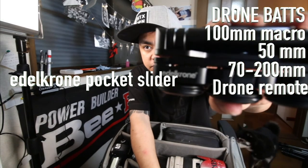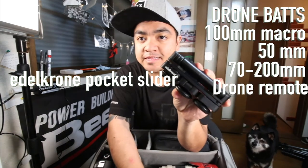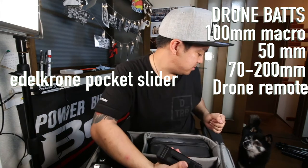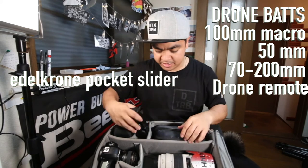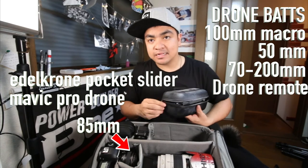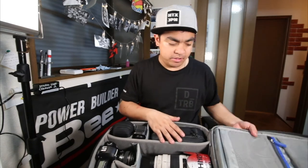This is the Edelkrone Pocket Slider — this thing is a lot of fun. And last but not least is my drone. This is the DJI Mavic Pro — highly suggested, I love this drone. And yeah, this is my run-and-gun backpack.